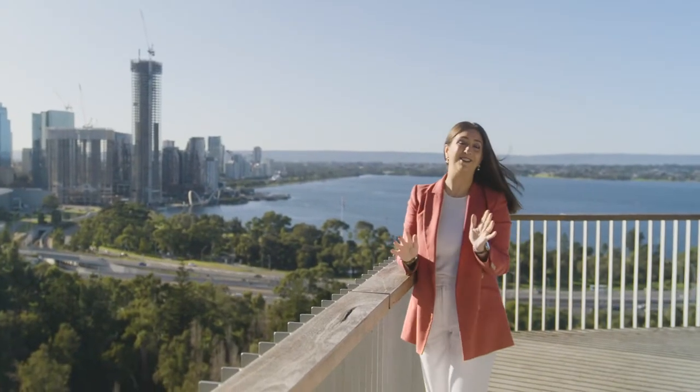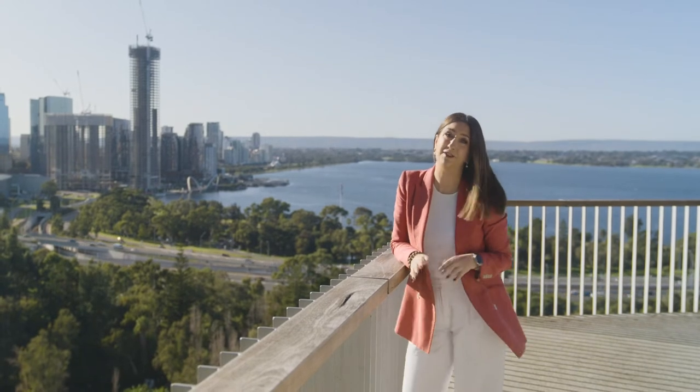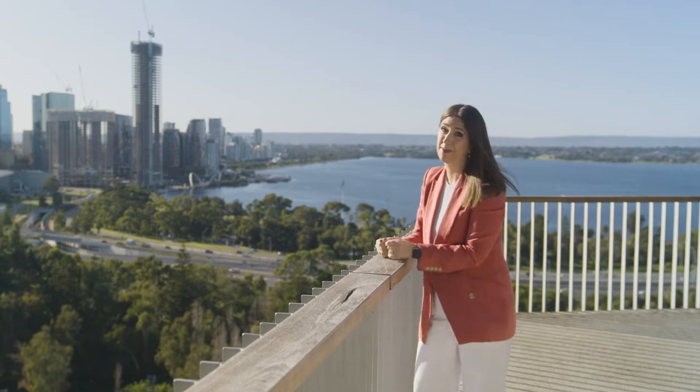The views here at Kings Park really are something to write home about. But if you're like me and lucky enough to call Perth home, when was the last time you stopped and took a moment to really soak them up?